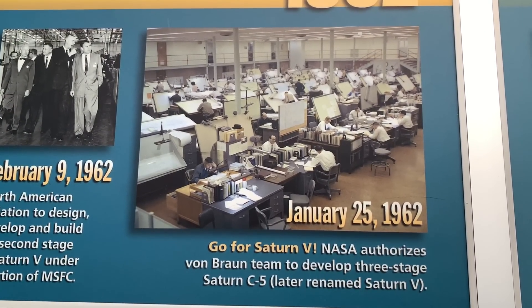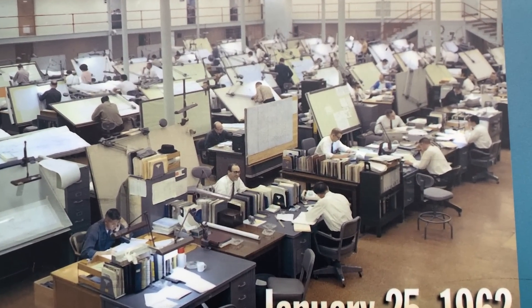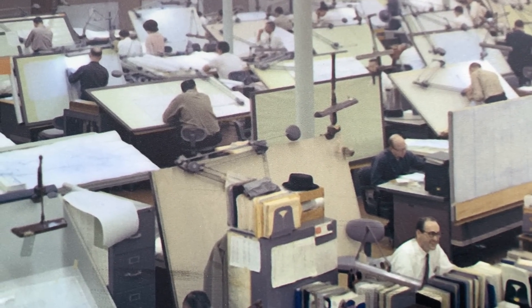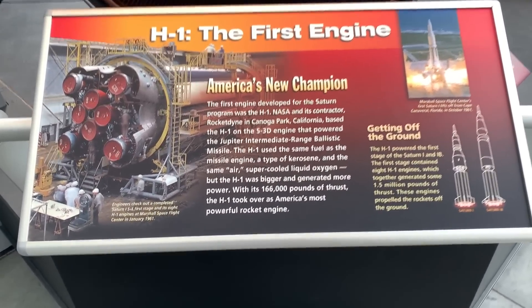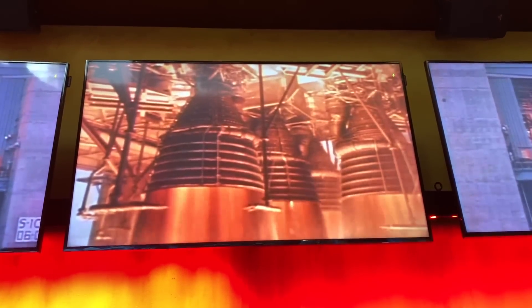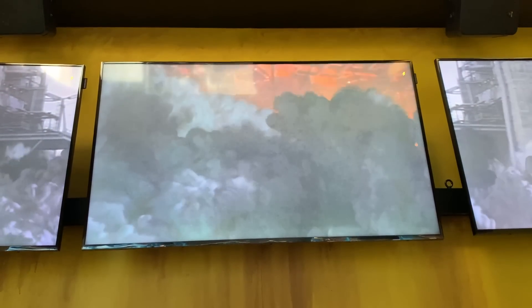I graduated from engineering school in '75, but I can remember working in offices with drafting boards that weren't too much fancier than what you see here. You look at this H1 — the first engine, America's new champion. Look way inside this thing at that plate in the back, with all those little holes in there. You can visualize all sorts of liquid oxygen and fuel mixing, coming out of there, and it's just one giant inferno.